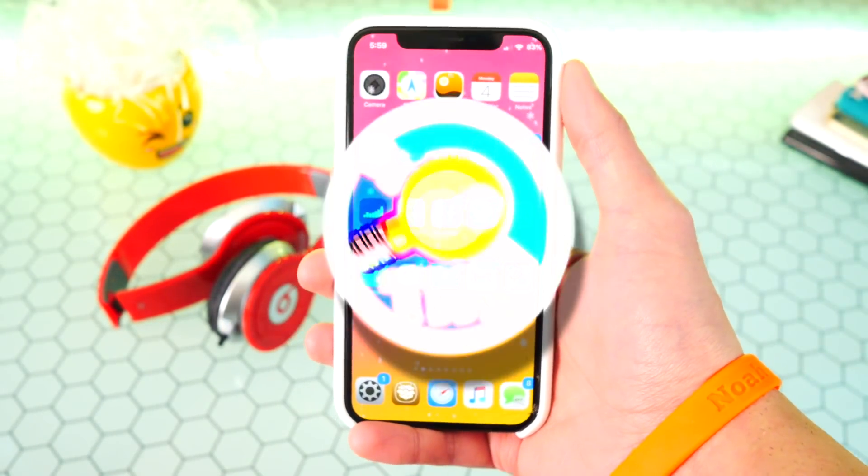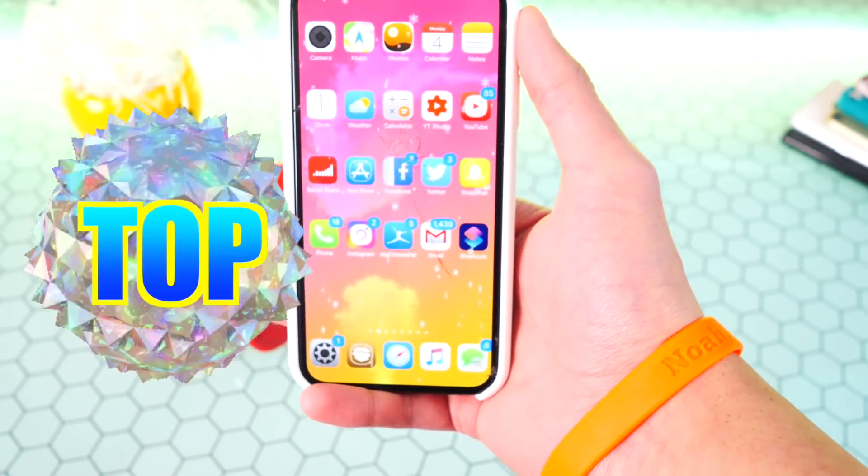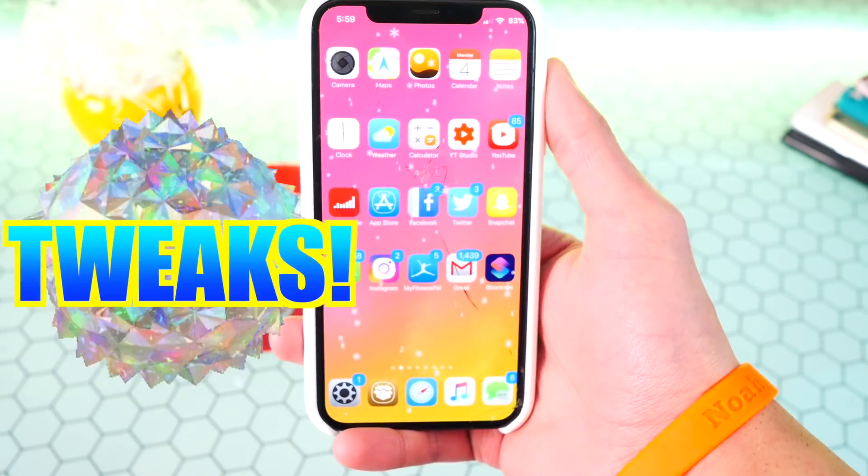What's up guys, the Hackspot here. In this video I'm going to be showing you guys another set of top 10 amazing tweaks for your jailbroken device on iOS 12.